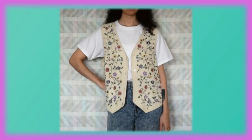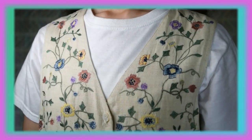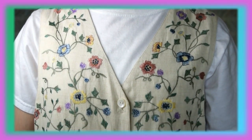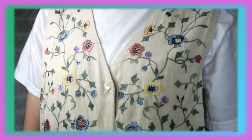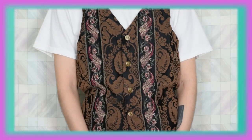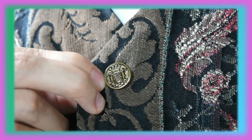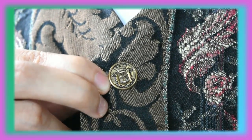Next one is this vest that also has embroidered flowers — surprise, surprise — and this one gives me very strong Sarah vibes from Labyrinth. This is by Casey and Max. This next vest I thrifted very recently and I have yet to wear it, but I think it's pretty cool. I really like the neutral-toned colors and I think the buttons are very cute. This is by Styled in Italy Cafe.